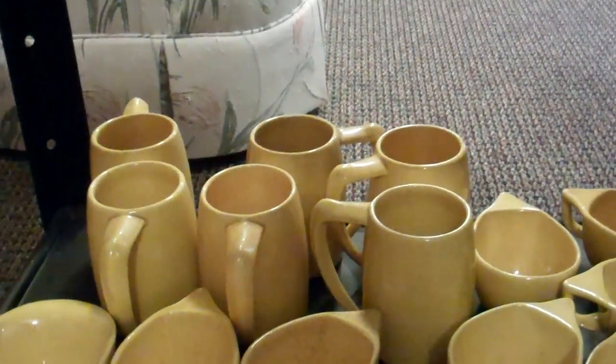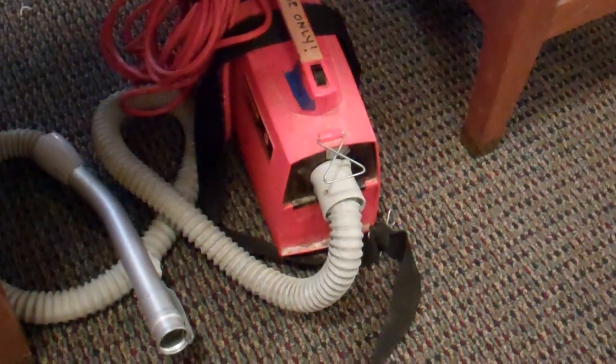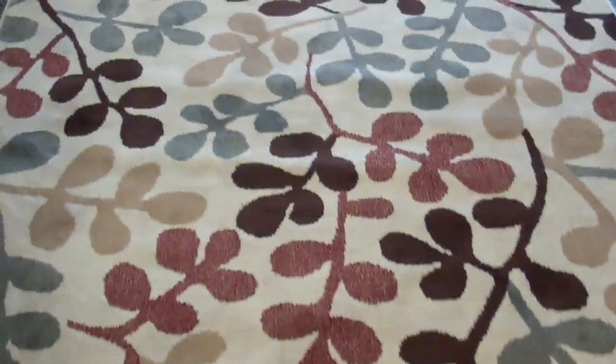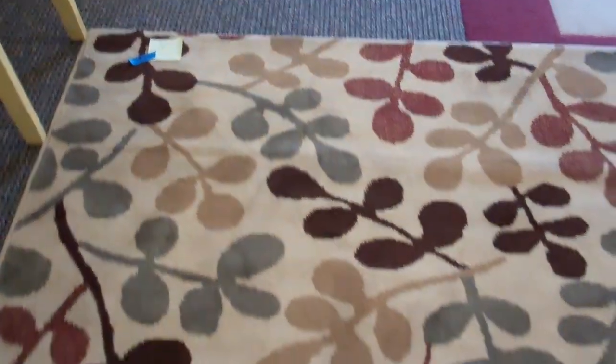There are beer steins back there too, if that interests you. I also have a CD stand going for $10, a vacuum cleaner — not a power vac or a shop vac — that one's $10. Lateral files here, $35 for the lateral files. And this carpet — it is not wool, it is not silk, but it is like new. I've got a bid of $30 but the buy-now price is $75.